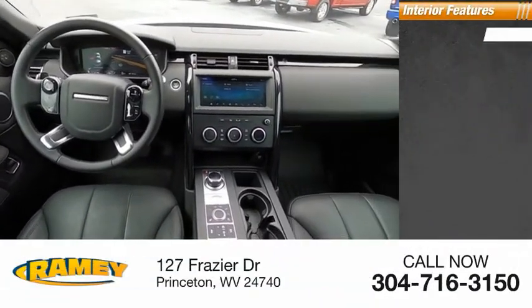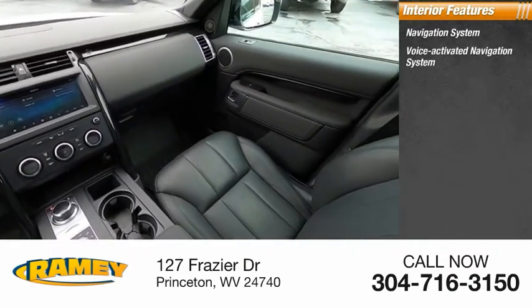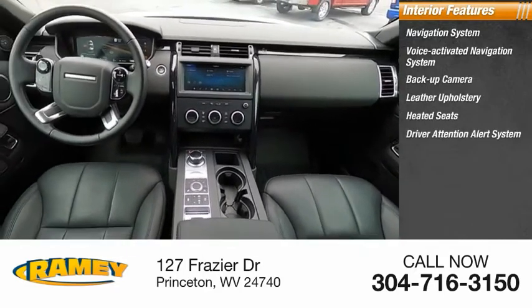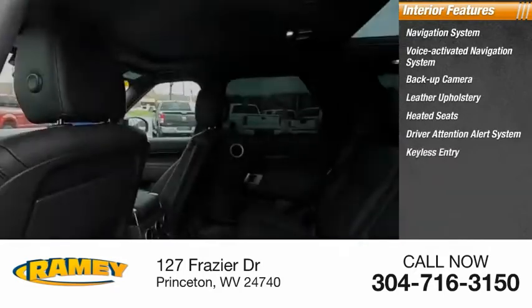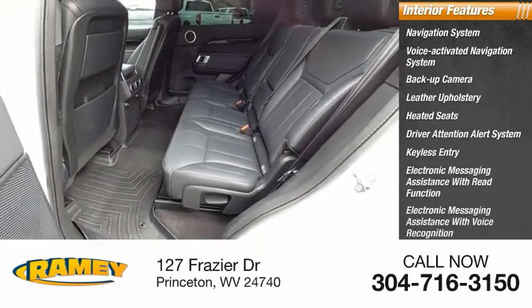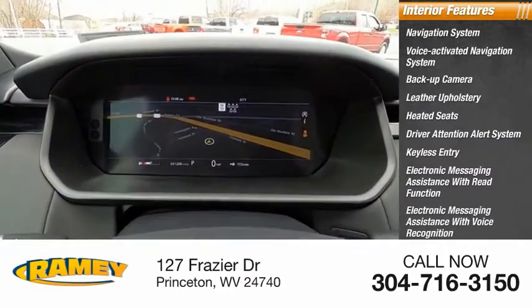Inside you'll find a navigation system, voice activated navigation system, backup camera, leather upholstery, heated seats, driver attention alert system, keyless entry, electronic messaging assistance with read function and voice recognition, and steering wheel audio controls.